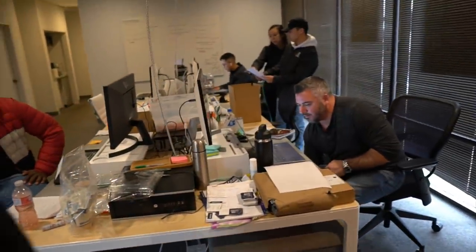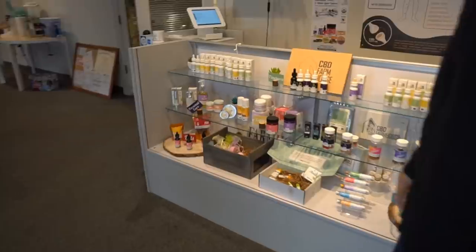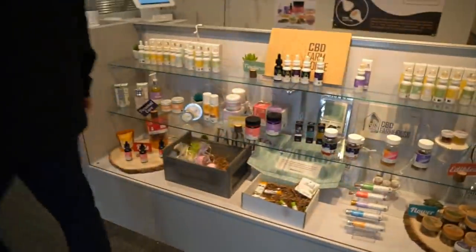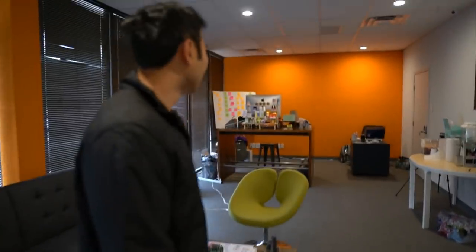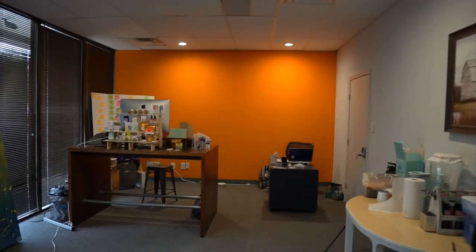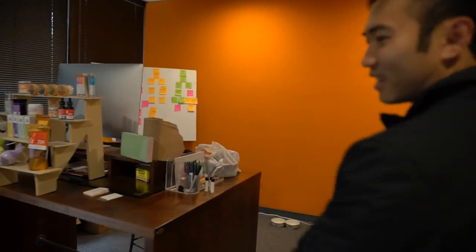So this is the office here and some of our products over here. We can go back and talk about the products. Over here we have Jason's desk — our marketing and internet guy.